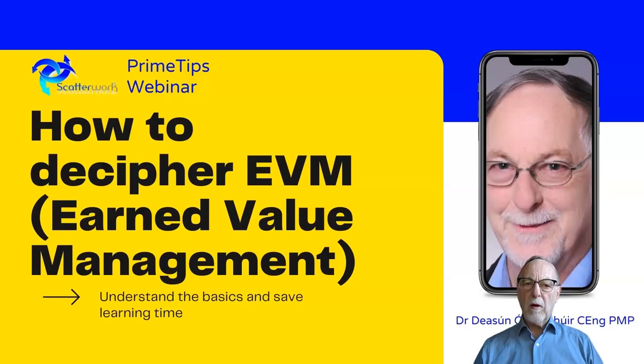Hello, this is Justin Okrahor of Scatterwork, and I'm here to present how to decipher earned value management. It's a very useful technique, but the presentation of it tends to be rather complicated. It's particularly useful if you have projects working for you or subcontractors and you want to see whether you're getting value for money and are you on track.